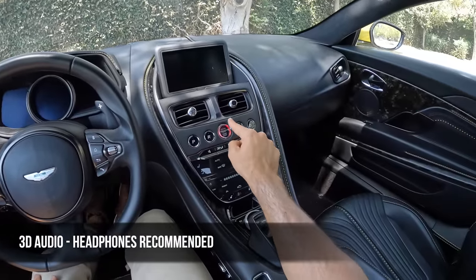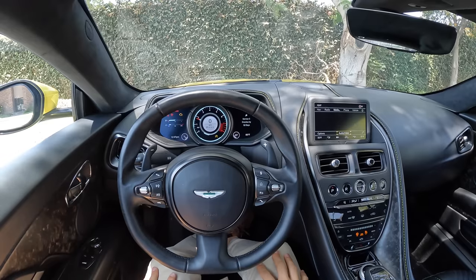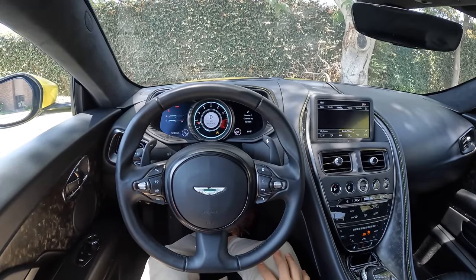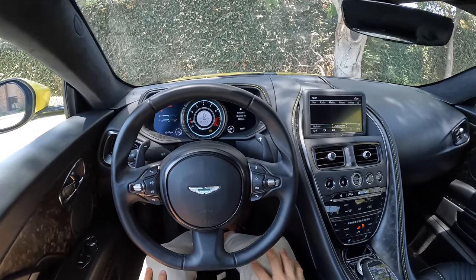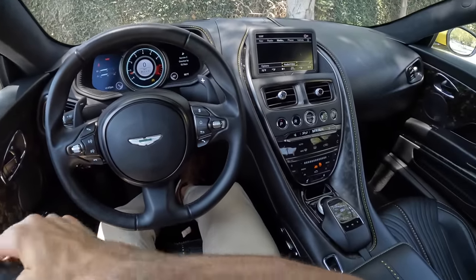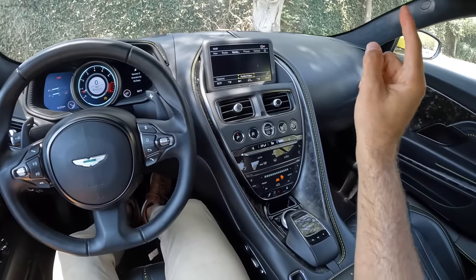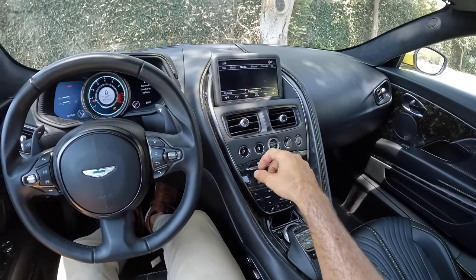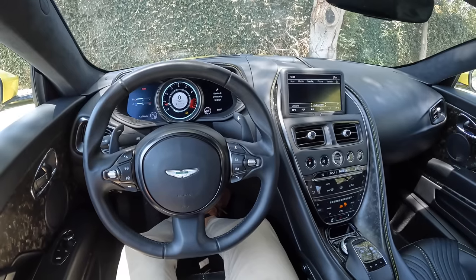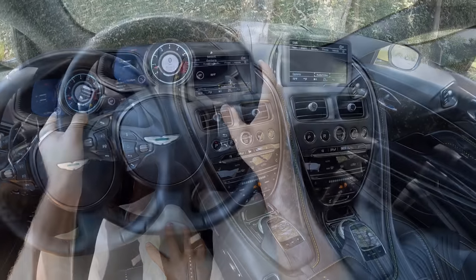Let's fire it up. The overrun on startup just kind of sets the tone. There is a quiet start as well where you can hold the start/stop button and it won't do quite the same theatrics — just to keep your neighbors happy.